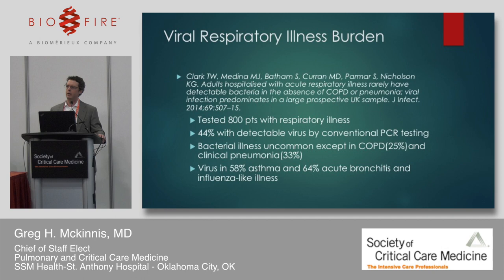Clark and his group in 2014 in the United Kingdom tested over 800 patients hospitalized with acute respiratory illness. 44% had detectable virus by conventional PCR testing. Bacterial illness was uncommon with the exception of COPD and clinical pneumonia, and viruses played a critical role in asthma exacerbations, acute bronchitis, and influenza-like illness requiring hospitalization.